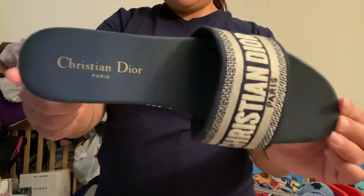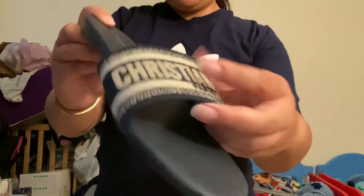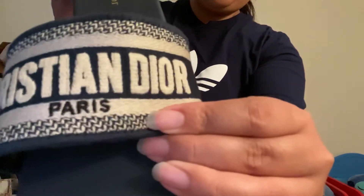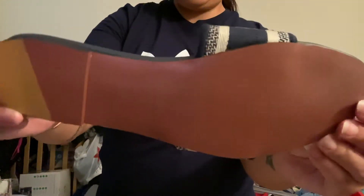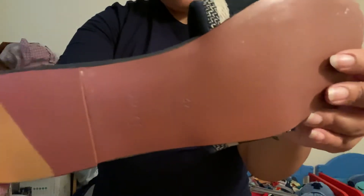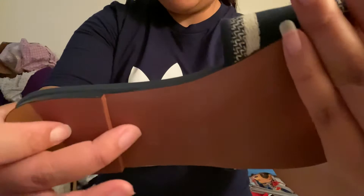Here it is. It is embroidered. It does have the marking — I can't tell, that's the lighting glare — but right there it says Dior.